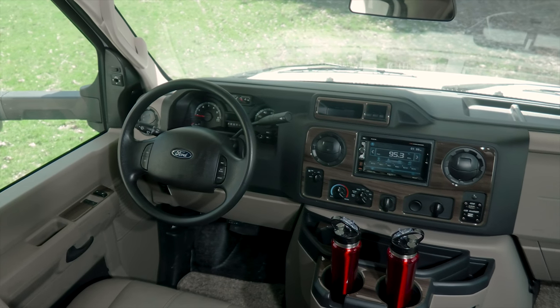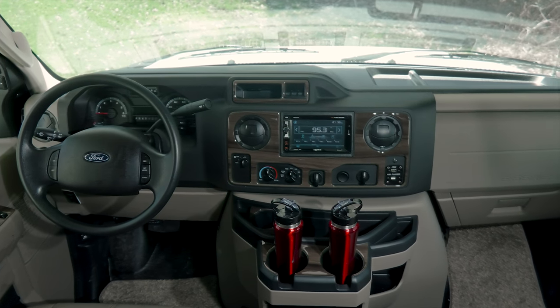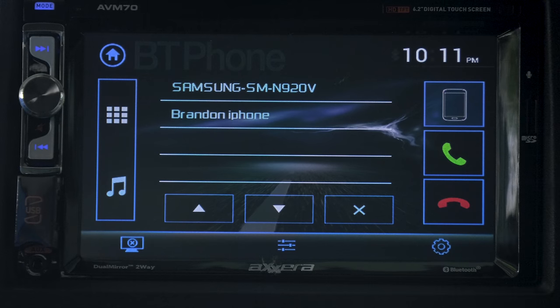Take a look at the view from the driver's seat — everything you need for a great trip is here. The touchscreen dash radio features backup and side view monitors and Bluetooth connectivity, so you can share your music or make a hands-free call.